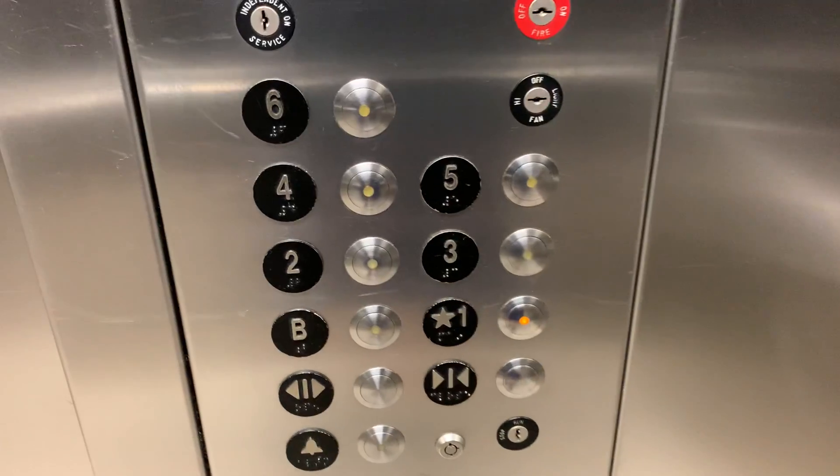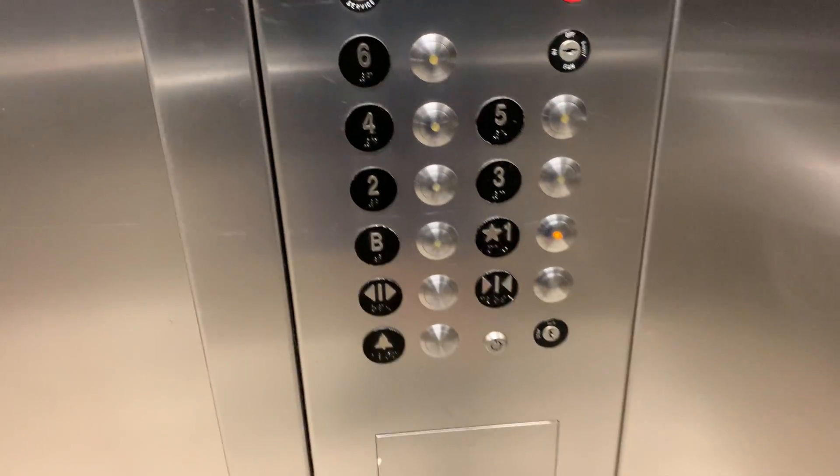Man, it's an okay elevator, I guess. Oh, look. These are Dover Vandal Resistant. That's neat.